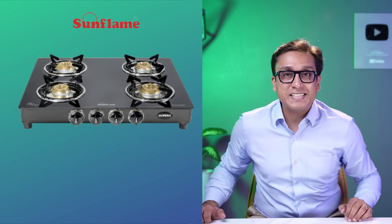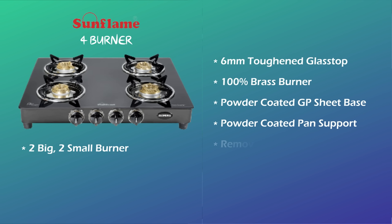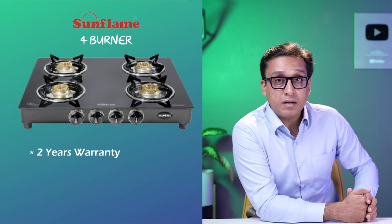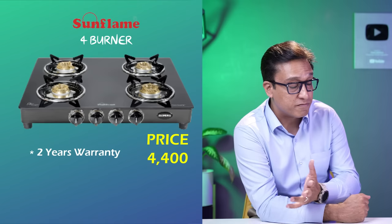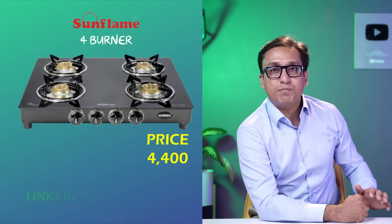The next best cooktop in India 2022 is the Sunflame 4-burner cooktop with 2 small and 2 large size burners, 100% brass burners, and a powder-coated GP sheet base. Another good feature is the removable drip tray. It has a 360-degree nozzle and is ISI certified with 2 years comprehensive warranty. Sunflame offers an extra warranty on the toughened glass top though all brands give it. This cooktop will cost Rs. 4,400. Its build quality is very good. Pros and cons and links are in the description box or the VM1 kitchen appliance list.